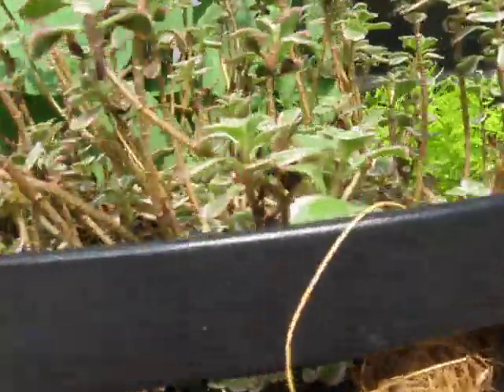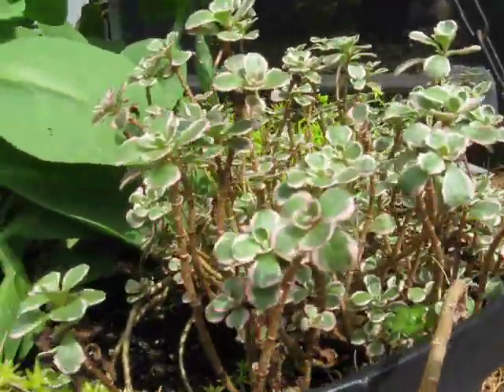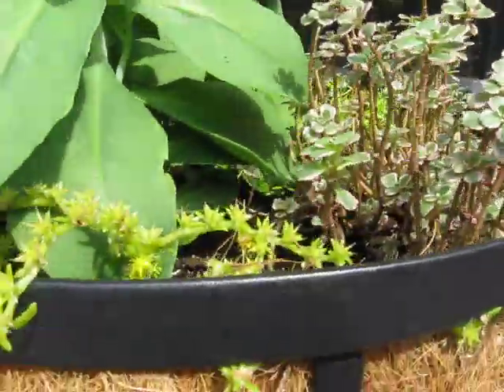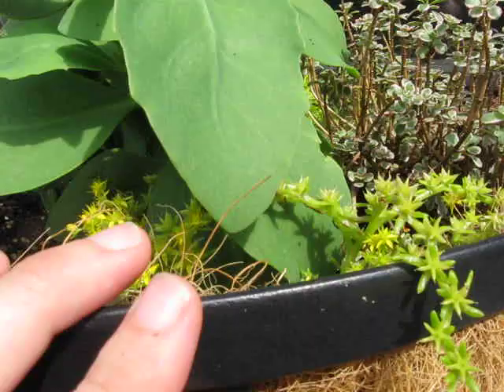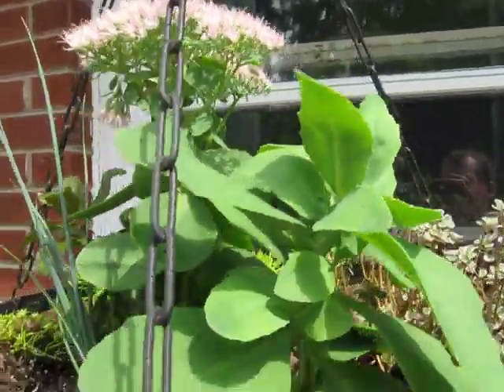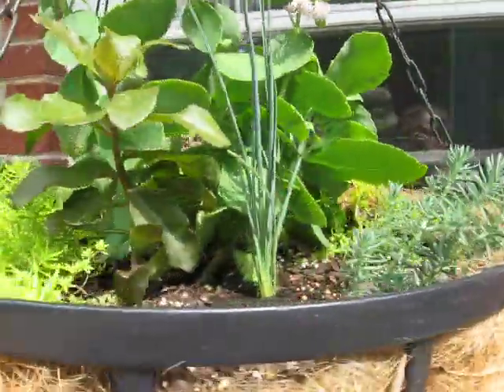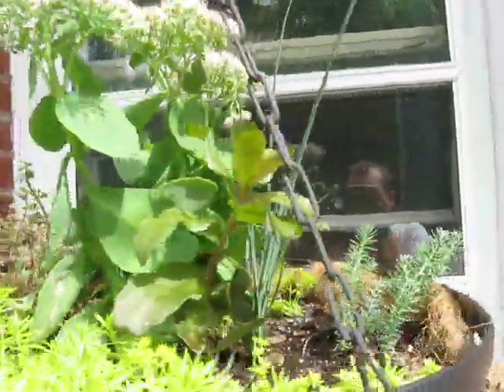Every last one of these came out of the yard — stuff I already had growing. I just took snips off, put them in cell packs, and voila. Every last one. Didn't cost me a dime.